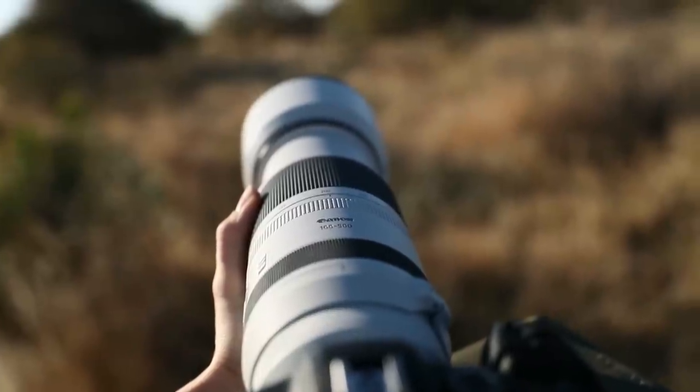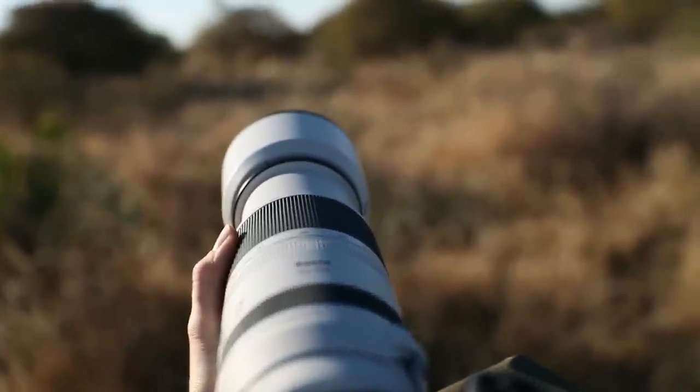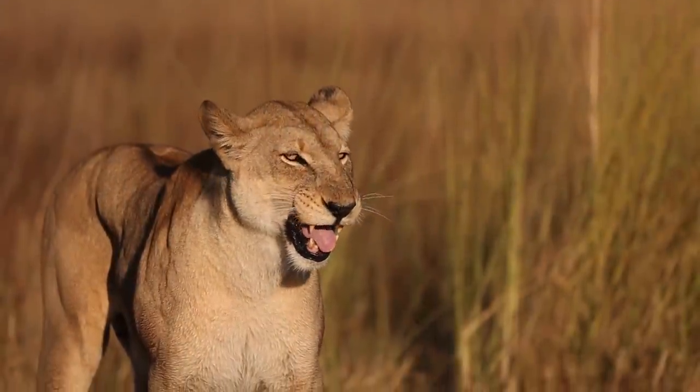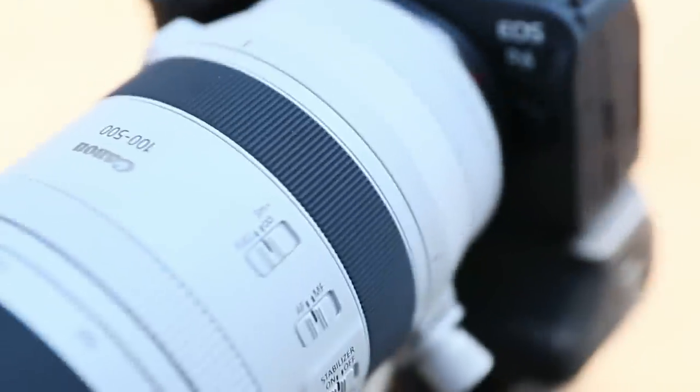Hey guys, this is Janine from Pangolin Photo Safaris and today I will provide you with my first impressions of the Canon RF 100-500mm lens. I just came back from an epic Chobe Delta Kalahari photographic safari on which I was fortunate to test the Canon RF lens mounted on a Canon R6.